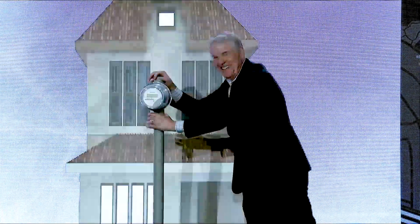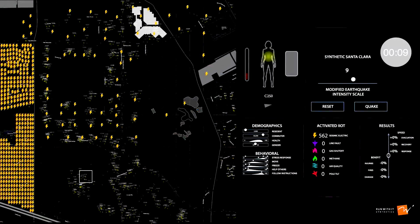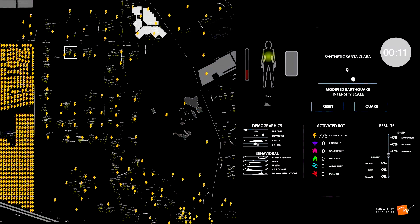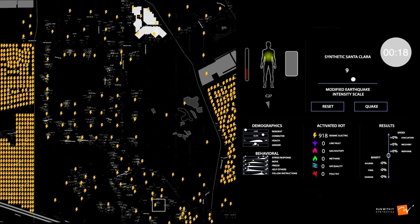Are you ready, Philip? Yes, I am. Go ahead and shake the meter. We now are seeing the residential neighborhood with the electric meters in yellow. You'll see a white square zooming around — that's checking and seeing how our synthetic people are doing and how they're feeling and reacting to the earthquake.